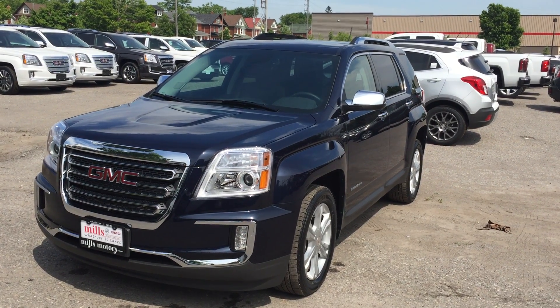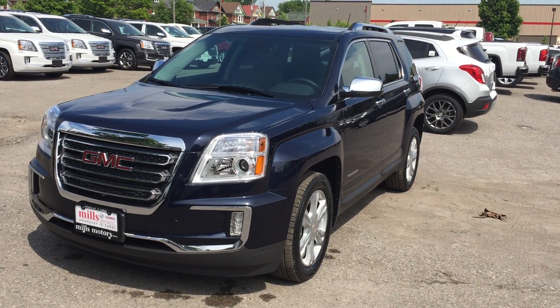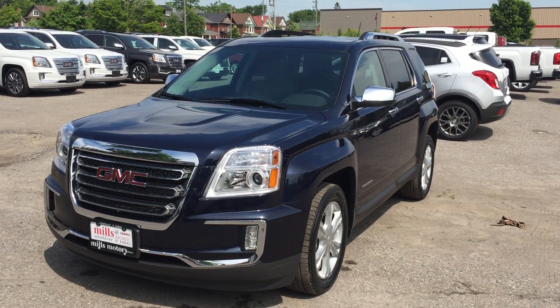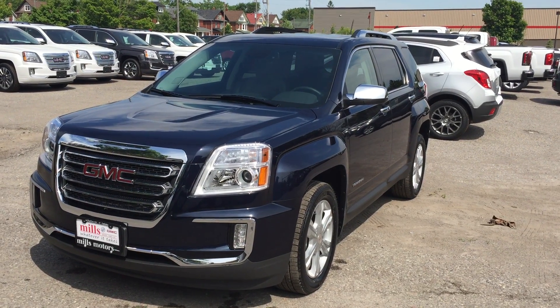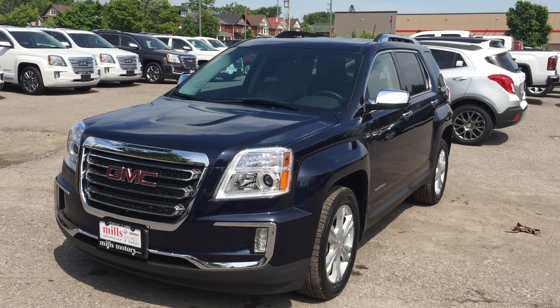Welcome to another gorgeous day here at Mills Motors, located at 240 Bond Street East in Oshawa. Today we're looking at the stunning 2016 Terrain SLT AWD, shown here in the very nice dark sapphire blue metallic. Under the hood is the 3.6 litre direct-injected V6 engine with the 6-speed automatic transmission.